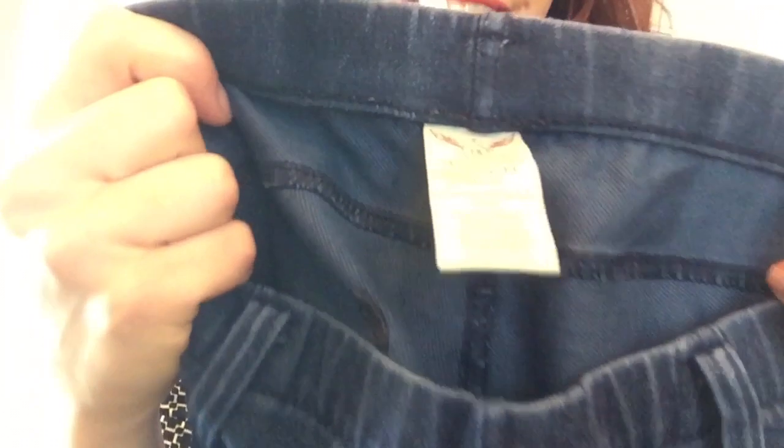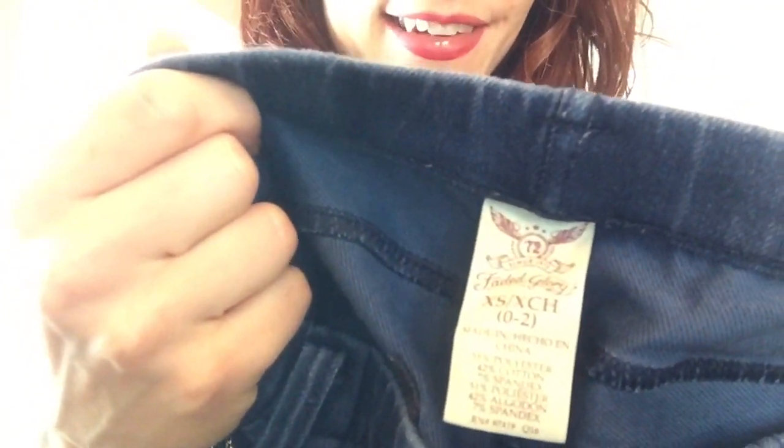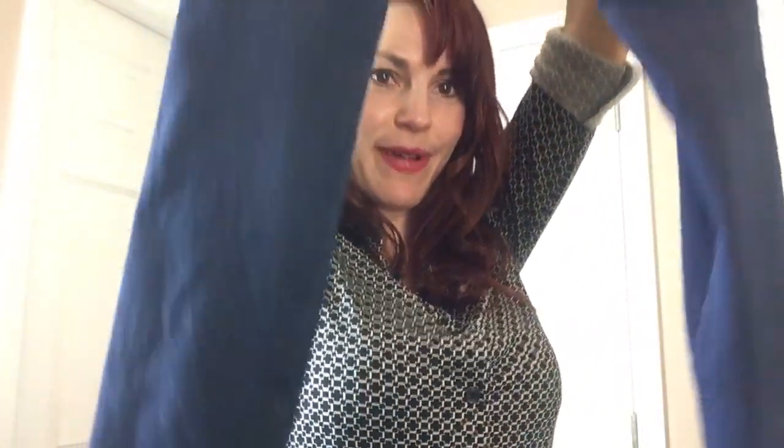Looks like some kids' leggings — actually they're not kids but they're Faded Glory, so we got some Walmart leggings, size XS. These are barely denim — it's that thin cloth denim that barely passes. I won't be listing them.